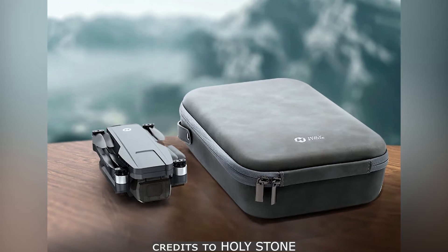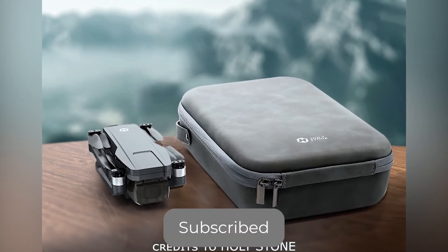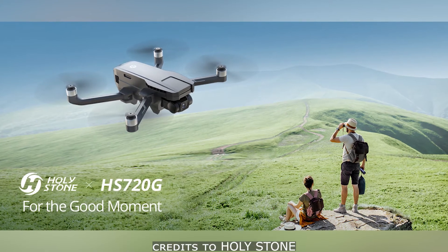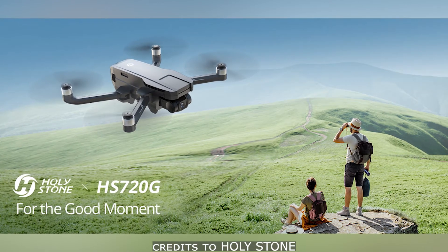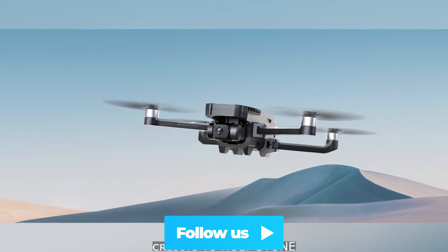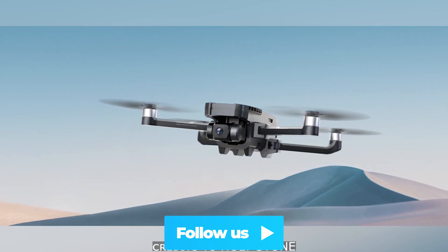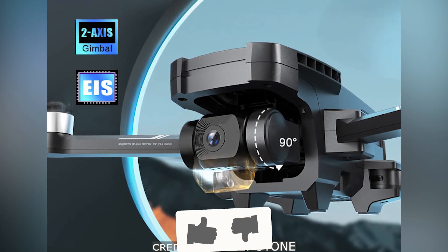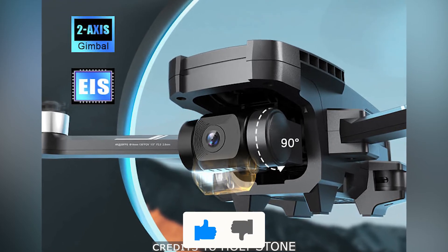Aside from the 2-axis gimbal, this drone can capture 4K video. The camera is adjustable. It has 5G transmission. It also comes with GPS and return to home system, and it is powered by brushless motors.